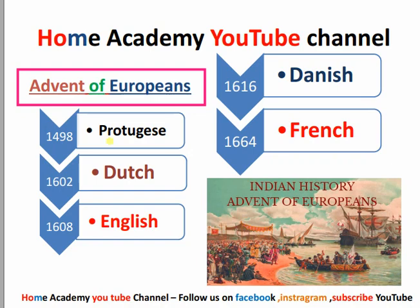Basically there were five European powers: the Portuguese, Dutch, English, Danish, and French. So here we have two questions to discuss.